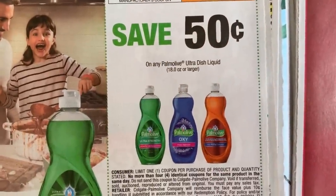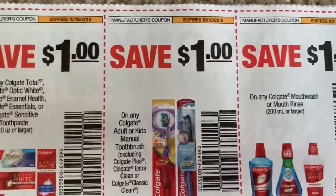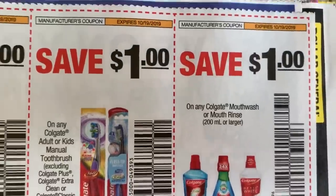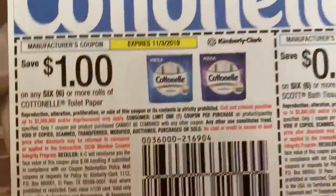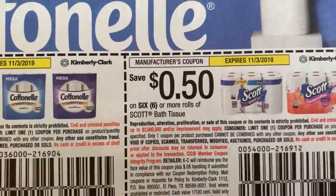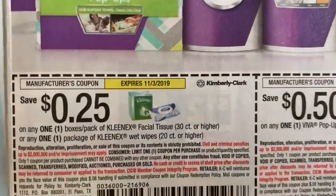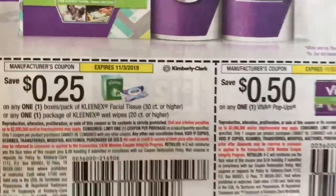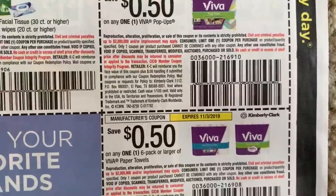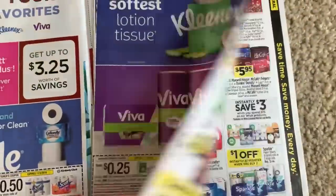Here is the Palmolive — you need this coupon for the Walgreens deal as well. We have $1 off Colgate toothpaste, $1 off the toothbrush, and $1 off the mouthwash. We've got some paper product coupons — $1 off Cottonelle, that's a good one. $0.50 on the Scott and $0.50 on the Cottonelle Wipes. We have a $0.25 coupon, $0.50 on Viva, $0.50 on the pop-up sheets, and $0.50 on paper towels.